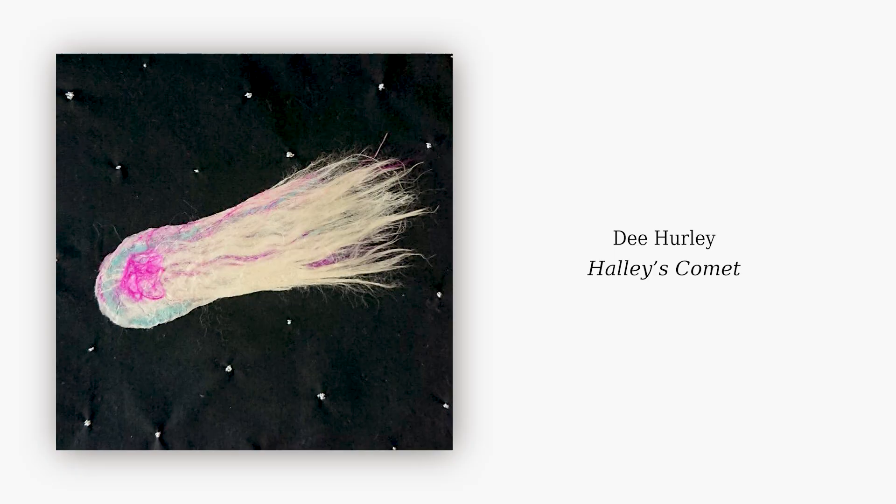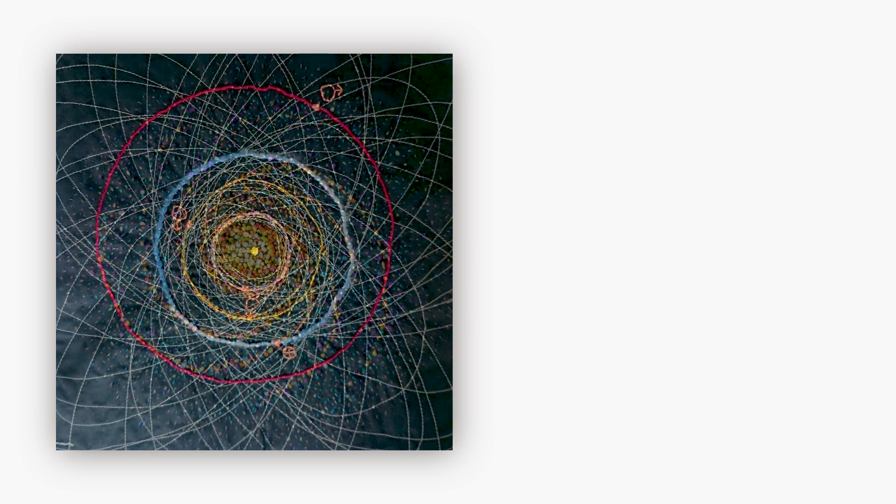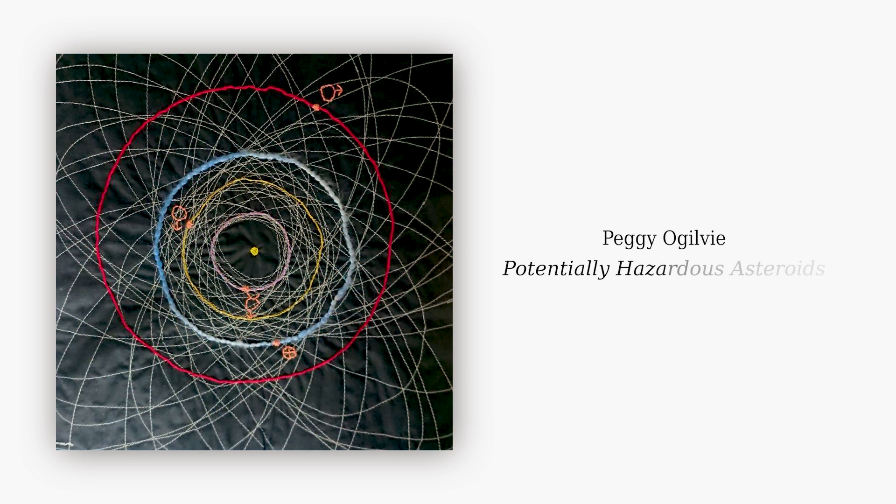There are so many different techniques. Have you got a favourite? I really love the galaxy on the top row — a different perspective. Kate Arkluss-Grey did that one. I really like that one with all the lines on it, which is Peggy Ogilvie — potentially hazardous asteroids. So that's a plot of all the asteroids that could be coming our way. We have to be constantly vigilant for near-Earth objects.